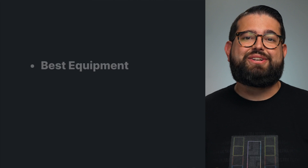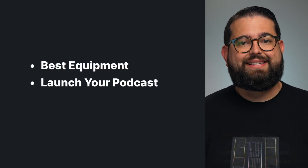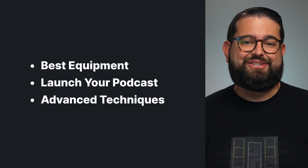If you're looking to upgrade your studio or you want to find the ideal mic and camera setup for your needs, we got you covered. Here on the channel, you can discover the best equipment at any price point, learn how to launch and grow your podcast, plus advanced techniques for making the most of your setup.